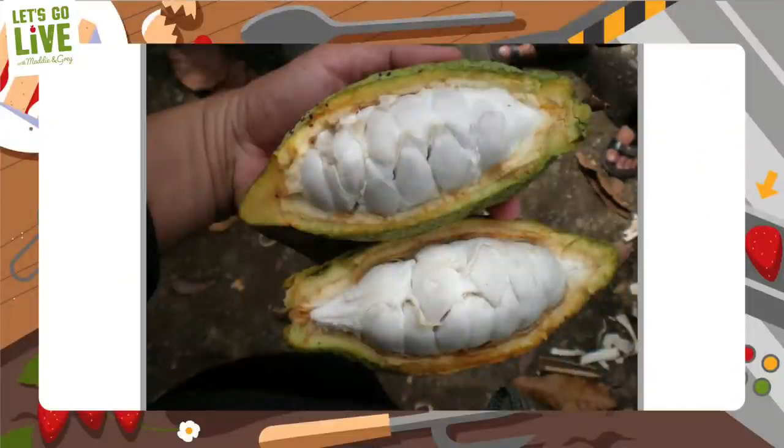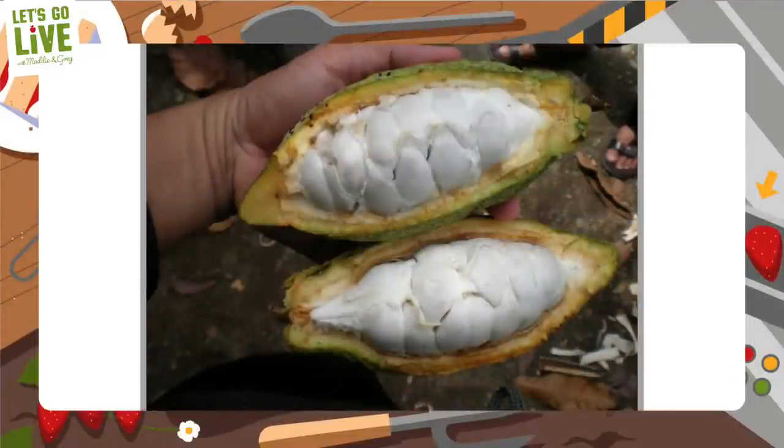Once the cacao pod is ripe and ready, it will be chopped down from the tree with a big knife. Then the cacao pod is opened up to reveal beans inside — around 50 of them. These beans are actually the seeds for the cacao plant; if we were to plant one it might grow into another cacao tree. Those beans are what we turn into chocolate. But how do you go from gooey, wet beans inside the pod to a delicious chocolate bar?